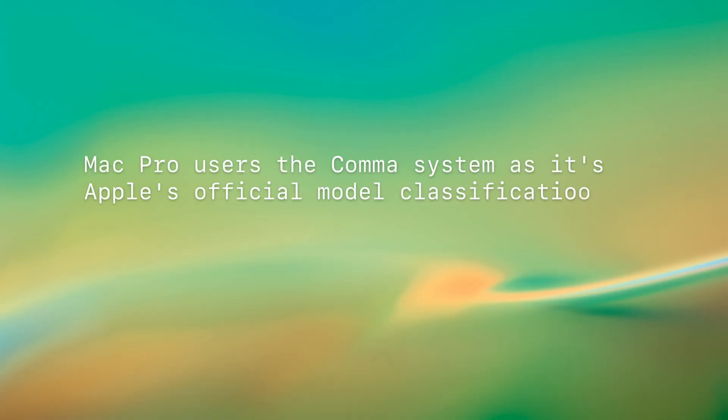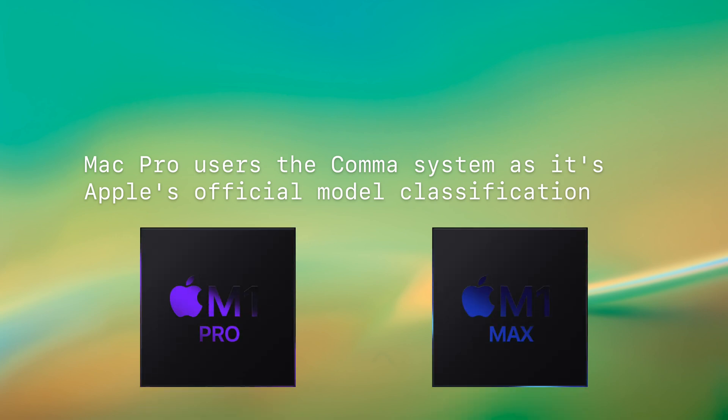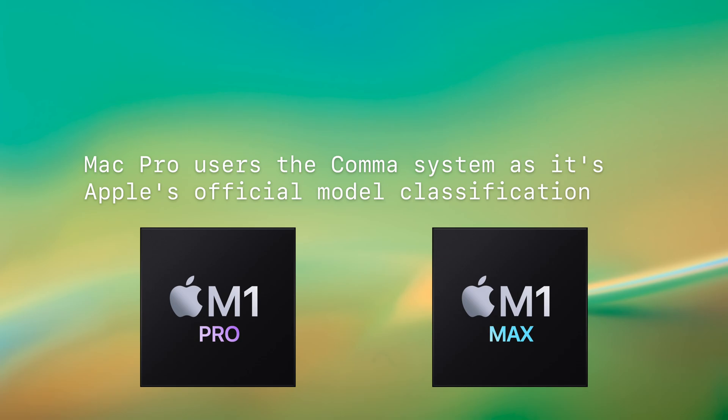That answers the first half of the question. We use the comma system because that's the official ID Apple assigns to its computers. It seems very likely that the Apple Silicon Mac Pros and the Mac minis are going to have more than one ID.